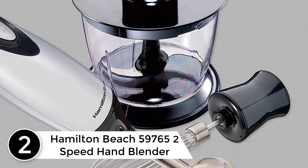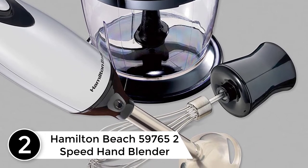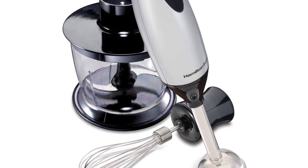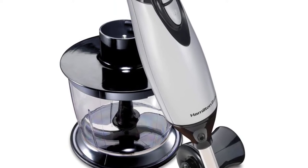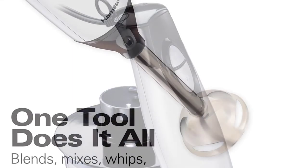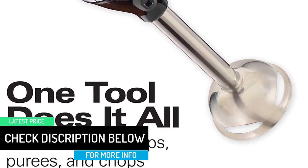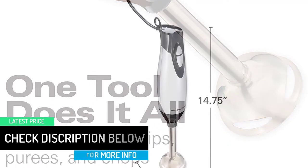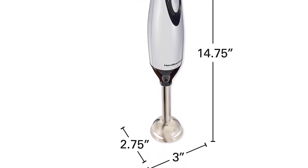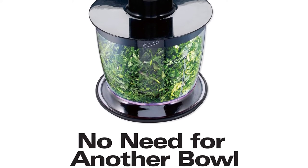At number 2: the Hamilton Beach 59765 2-Speed Hand Blender. This adorable piece offers two speeds — high and low. You can start off with the low rate and add more power when it's right to speed things up. It does all sorts of kitchen jobs from blending vegetables, mixing soups, whipping up omelets, pureeing baby food, and more. For a firm and secure grip, the handle is decently shaped while the buttons are conveniently placed for easy reach. With the hardy stainless blades, you can blend vast amounts of food without worrying about the blades getting damaged.